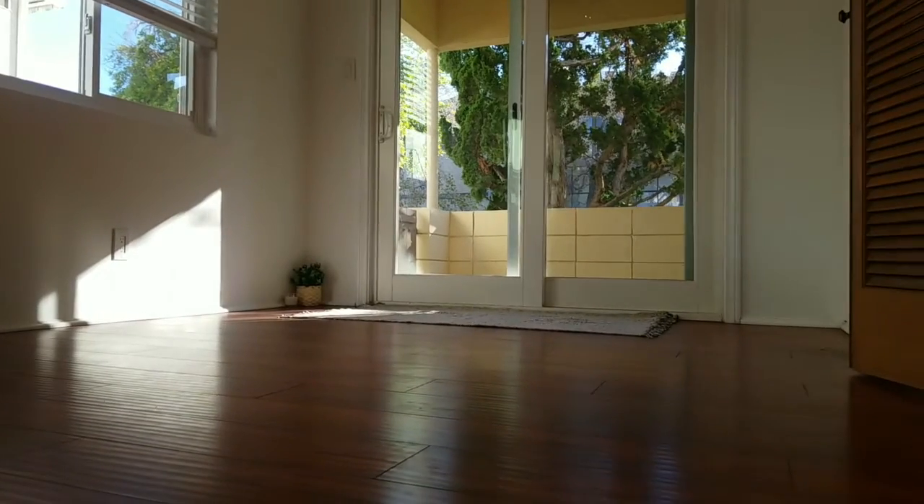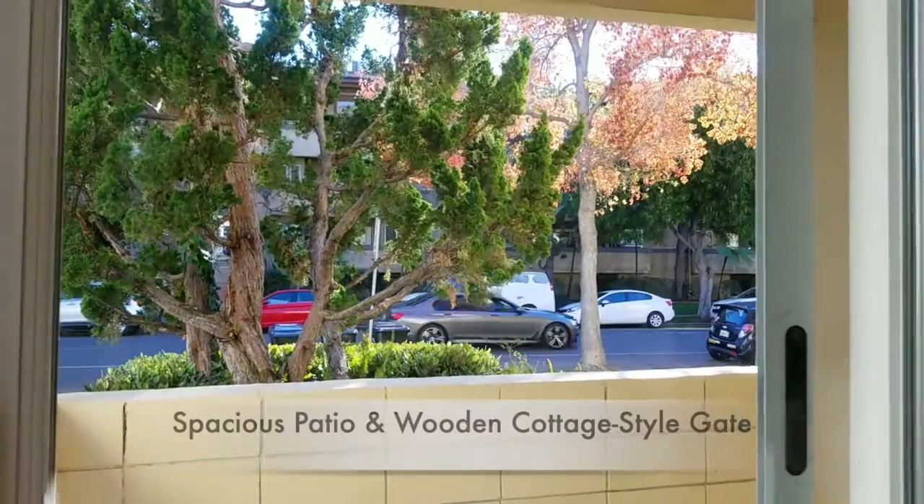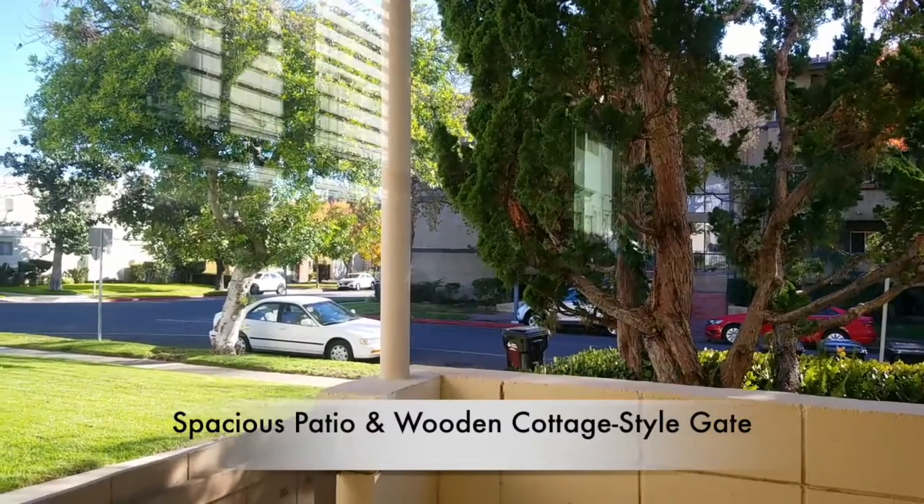This patio is adorable. It's perfect for setting up some plants. You can put some furniture out there.